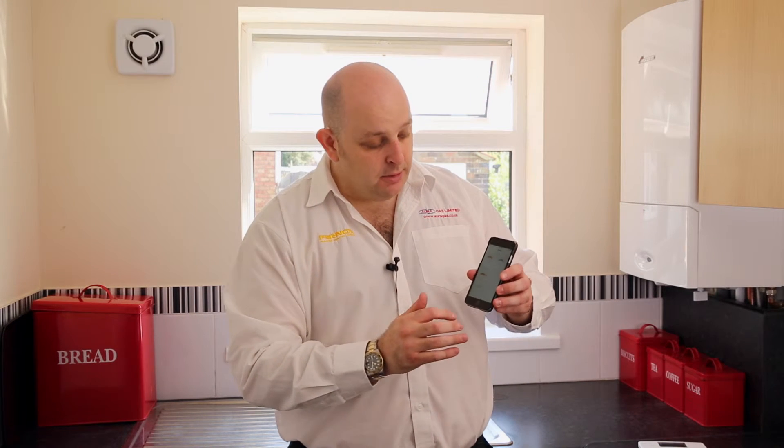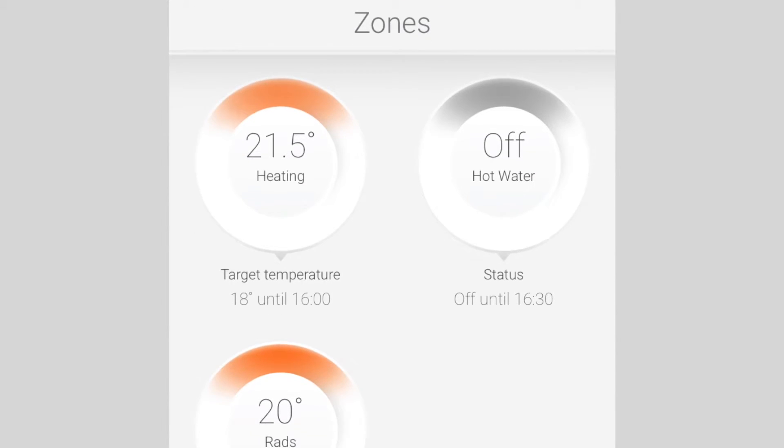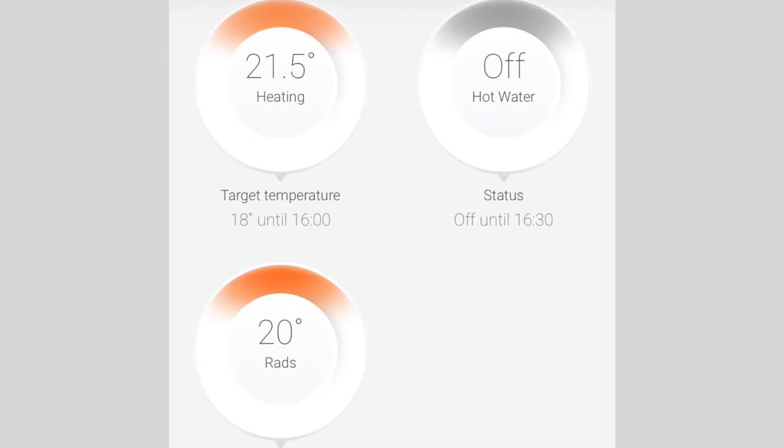From your smartphone you then get the option to control the different zones within your house. This particular one has underfloor heating, radiators, and hot water. You can download the app for your phone and try that out as a demo version.